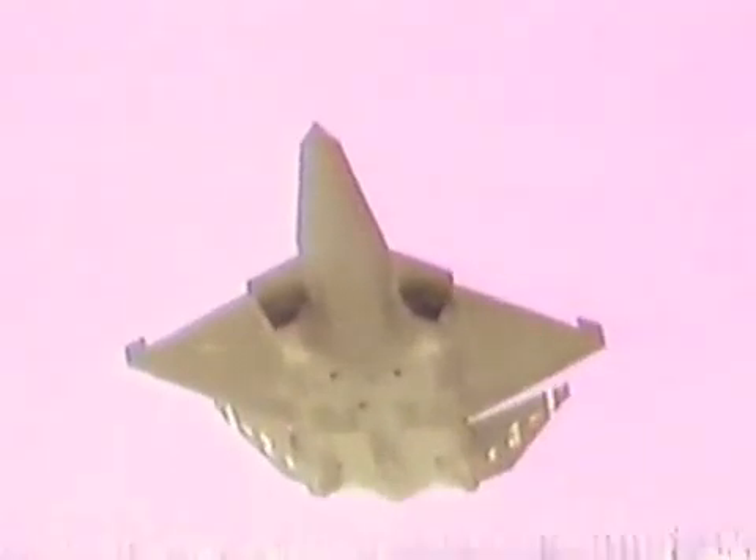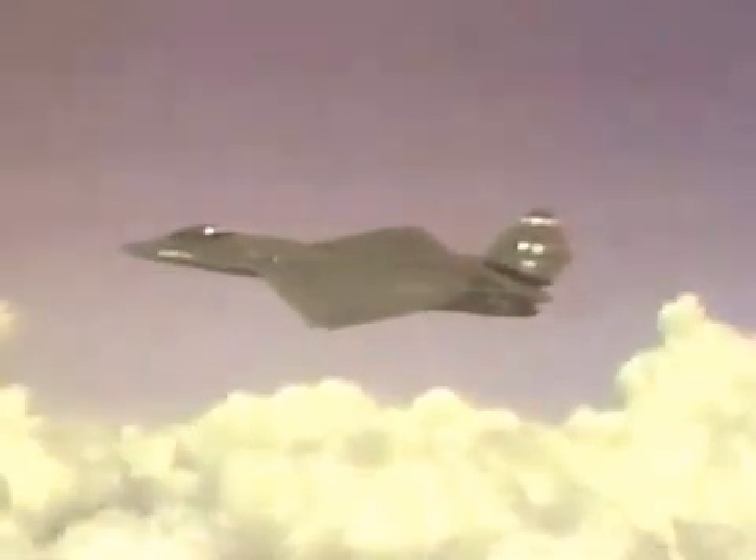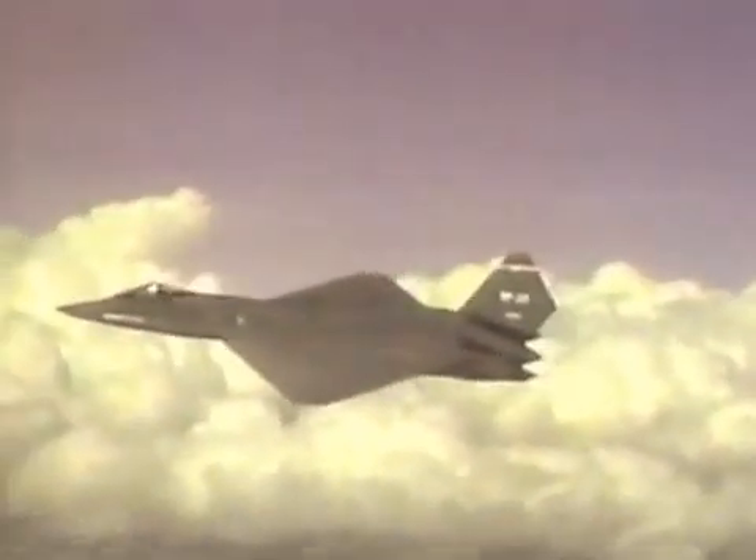The YF-23 had the same engines as the YF-22 — the Pratt & Whitney version on the first prototype and General Electric on the second. Both engines gave performances like nothing seen before, especially because of the light weights of the prototypes. When it pulled into a vertical climb from liftoff, the YF-23 hurtled upwards to 100,000 feet like a space shuttle, and its wings were almost unnecessary.